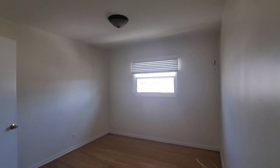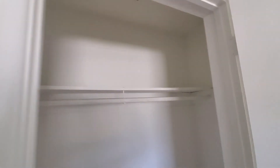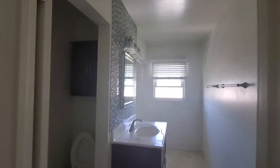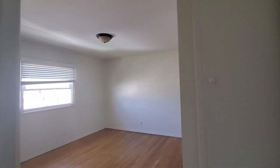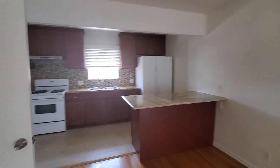This is the other bedroom, with a full closet right here. It's a pretty simple layout: two bedrooms, a bathroom, a living room, and the kitchen.